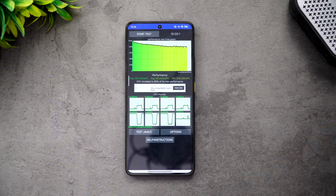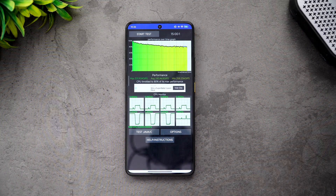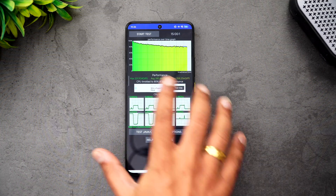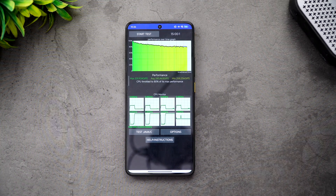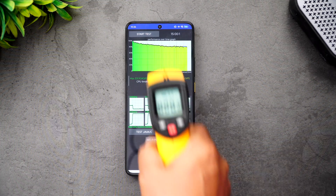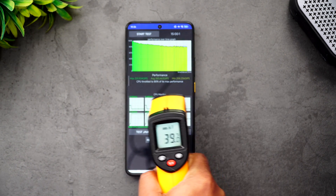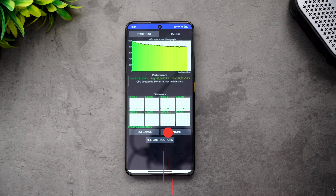We've completed the CPU throttling test. It's quite stable — throttled to 80% of max performance. The maximum value is 331, average is 283, and minimum is 258, so it's not bad by any means and there is no hard throttling. Battery dropped from 99% to 92% — about 7% drain after 15 minutes. Temperature is around 39 degrees, so no major thermal concern.